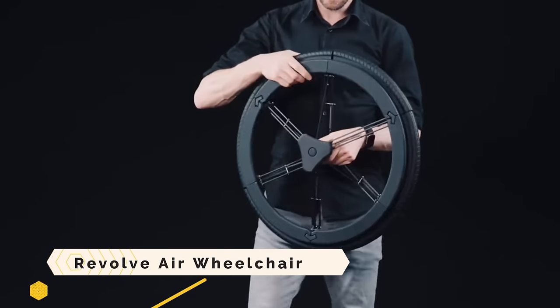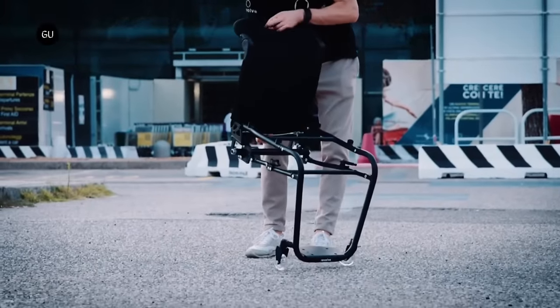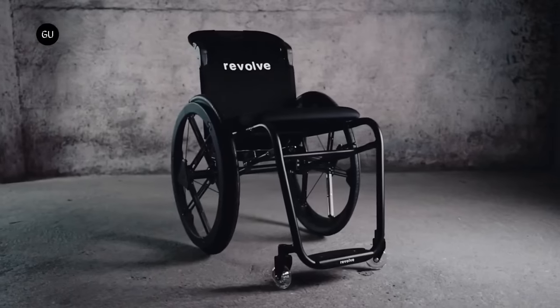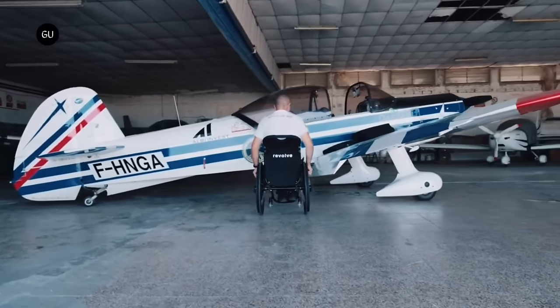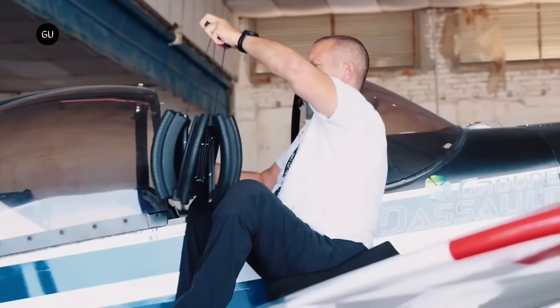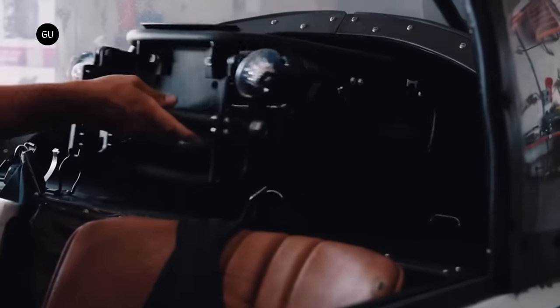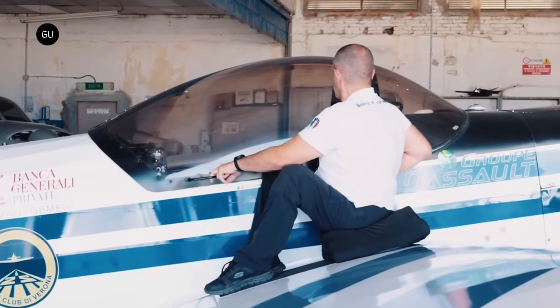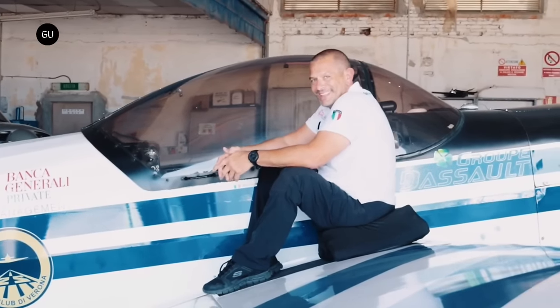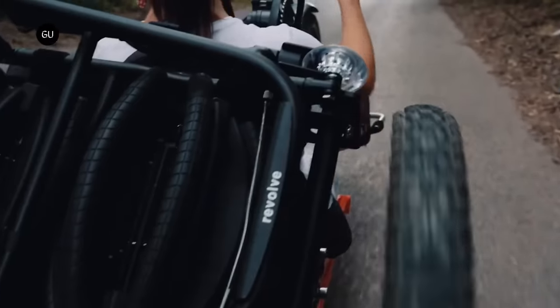Revolve Air Wheelchair. Envision yourself with a wheelchair that allows you unprecedented levels of autonomy, movement, and discretion. The first ever foldable active wheelchair — that's Revolve Air. It's a game-changer, not merely a product. Italian and Dutch engineers and designers used cutting-edge technology to create Revolve Air. With its innovative folding mechanism, you may open and close the chair in an instant. When folded, the wheels are housed in a capsule-like module. It satisfies all international cabin baggage restrictions and weighs just 15 pounds, so it will fit in any overhead compartment.